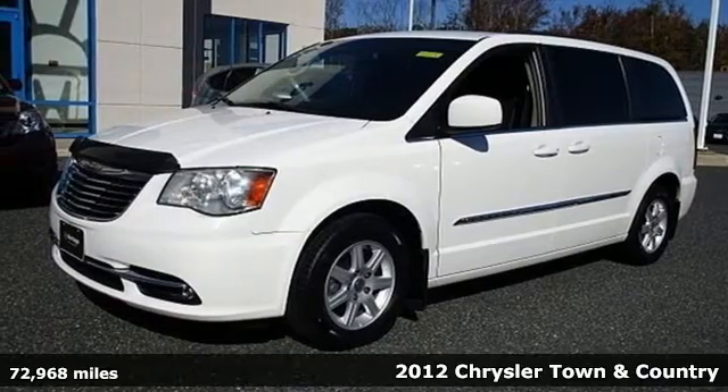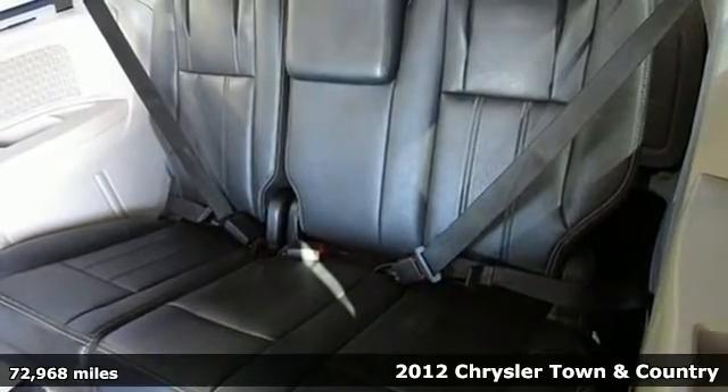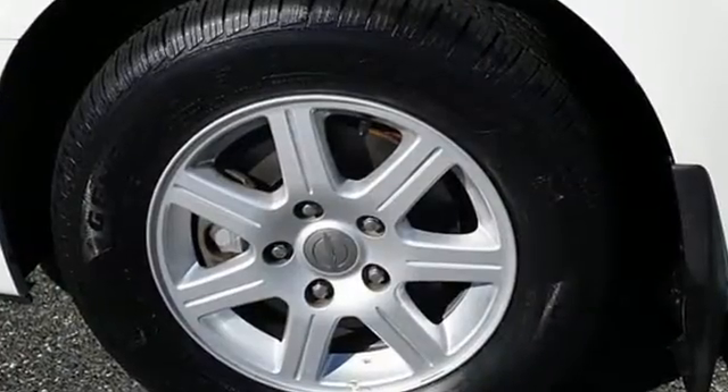Here's a 2012 Chrysler Town & Country. Comfort comes standard in this minivan, including leather driver and passenger seating, steering wheel audio controls for the CD player, cruise control, as well as power adjustable pedals.